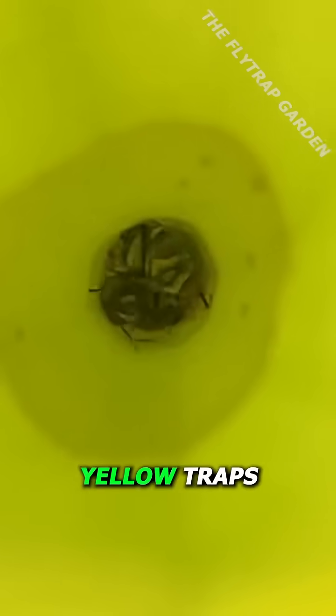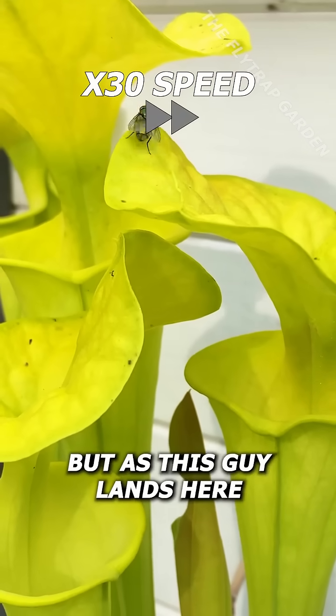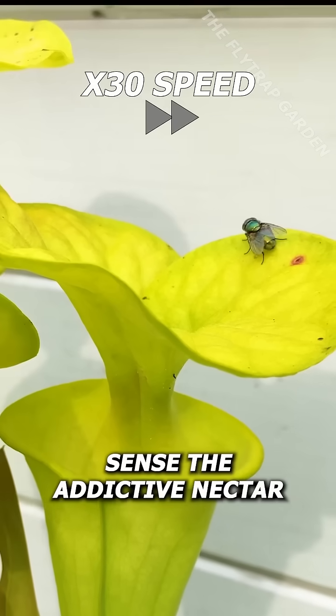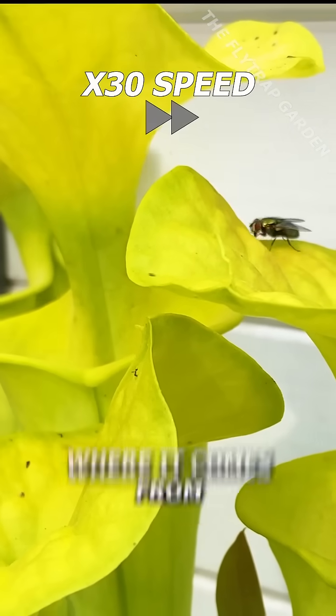When a fly sees these bright yellow traps, their brain thinks they've just found rotting meat. But as this guy lands here, the taste buds on his feet sense the addictive nectar and he starts following a trail to find out where it comes from.